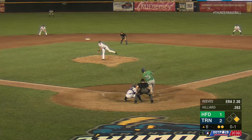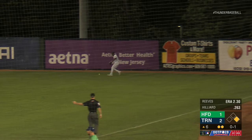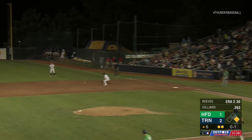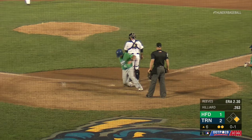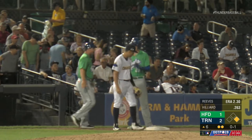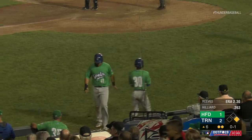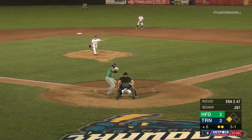Here's an 0-1. Hilliard swings and lifts it down the right field line. It's well struck. Jackson is back, he's looking up, and it's off the base of the wall. Ramos around second, he touches third and gets the wave from home. He will score without a throw, and taking third is Hilliard, as the Thunder were unable to bring in the relay throw. We are tied at two here in the sixth inning, Yard Goats and Sea Dogs tied at two.